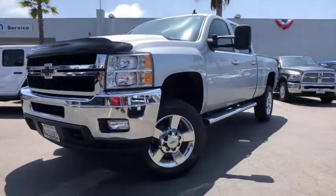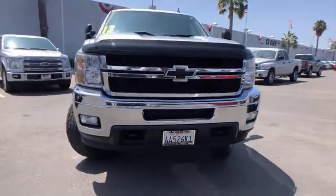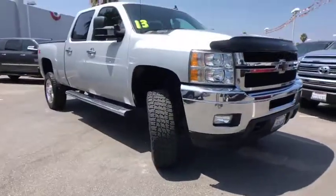The 2013 Chevrolet Silverado 2500 HD. This pickup truck pulls unlike any other. This vehicle has less than 90,000 miles.